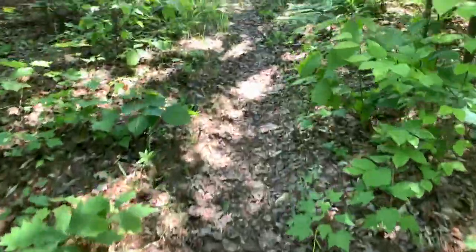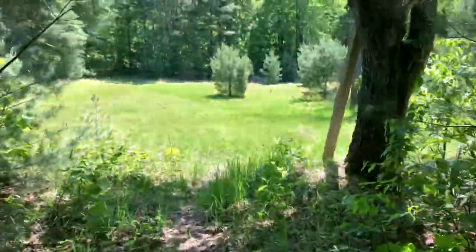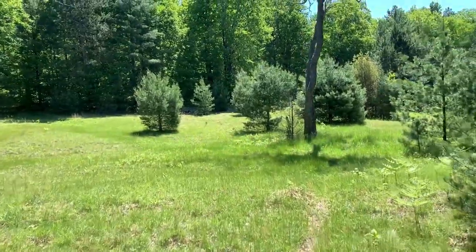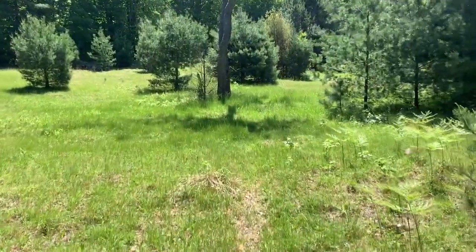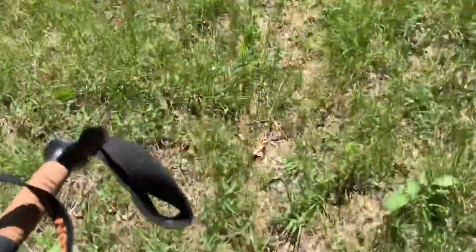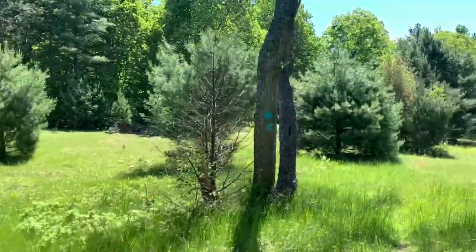The video of the Sturgeon River and Shingle Mill Pathway area is much different than ours. There's a beautiful loop. This is one of them — this is the field. Wow, this is pretty.